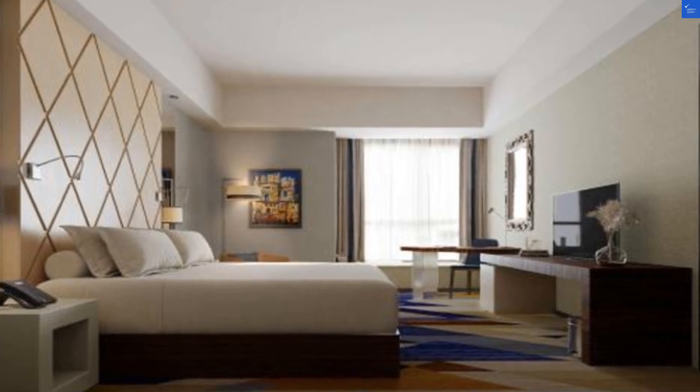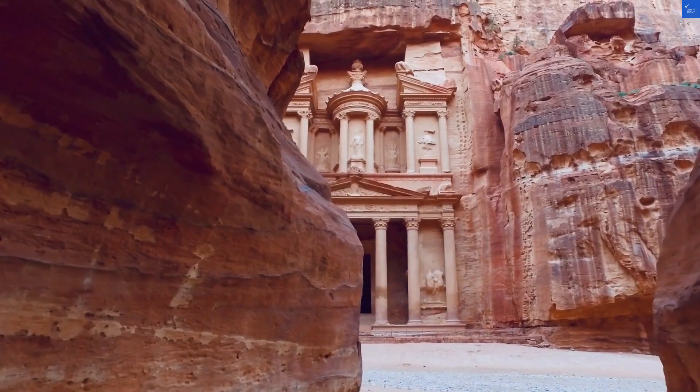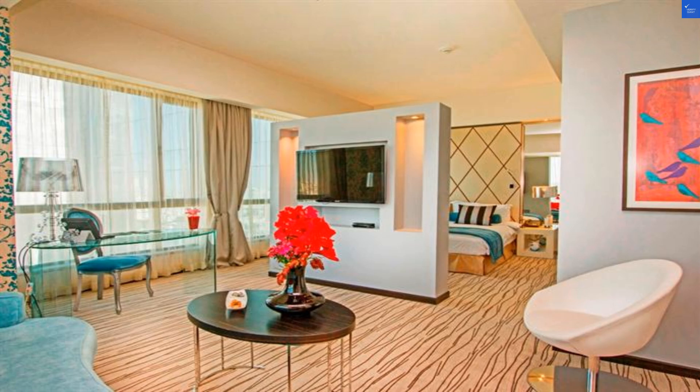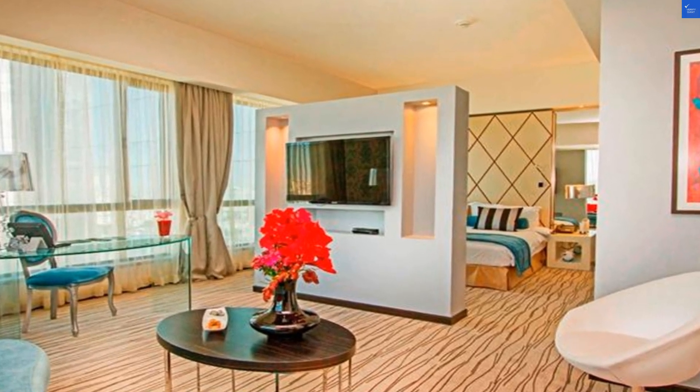For the final score — Location: 8 out of 10. Room quality: 6 out of 10. Amenities: 5 out of 10. Food: 7 out of 10. Cleanliness: 8 out of 10. Wi-Fi: 4 out of 10. Value for money: 6 out of 10. Total score? 51 out of 100.